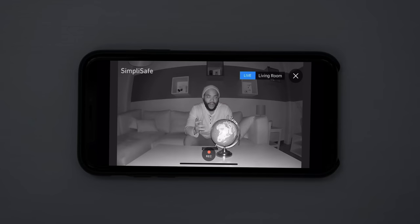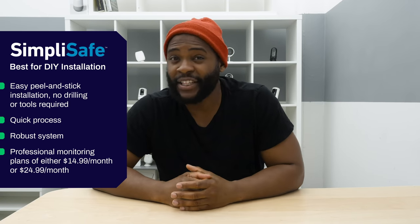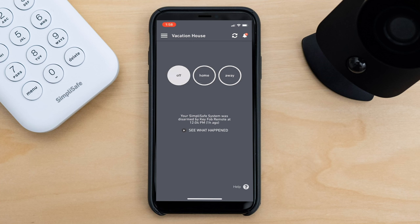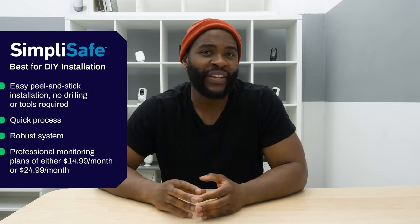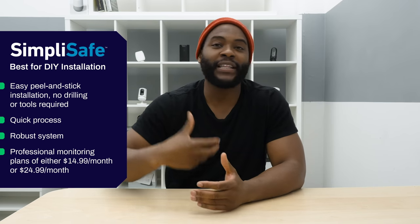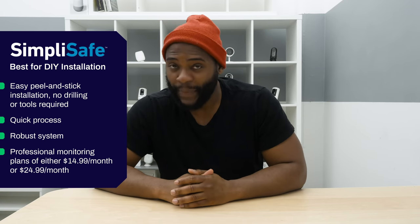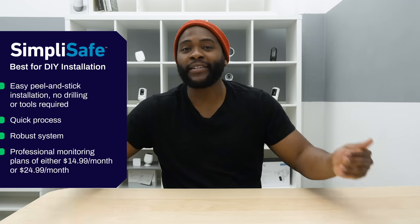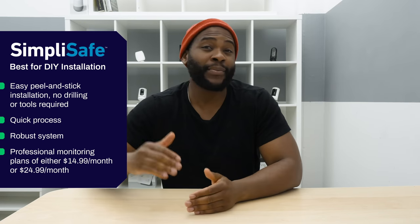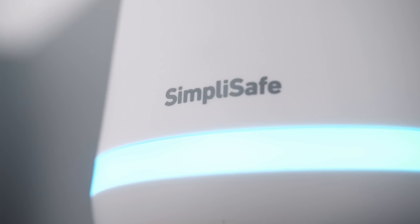SimpliSafe also comes with professional monitoring and cellular backup starting at $14.99 a month. We like the $24.99 a month plan because that's where you really get into the nitty-gritty of your smart home security system with notifications and integrations with Amazon Alexa and Google Home — that's where you really get the full experience. We actually ordered the Summerfort security system, which came with a whopping 19 components that helped us feel we'd put together a pretty comprehensive and robust home security system. When it comes to best DIY installation, we went with SimpliSafe.